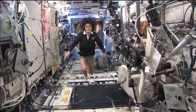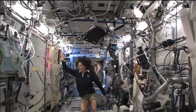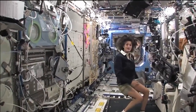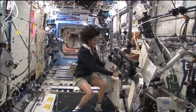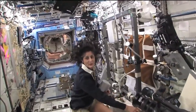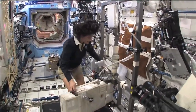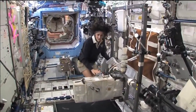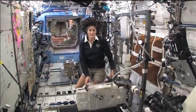Here we are in the US laboratory — again, a laboratory with science experiments on all of the walls. One of the things we also do is exercise. We have some exercise equipment on board because we lose bone density and muscle mass while we're up here, as a result of not having to fight against gravity. We keep ourselves in shape with a bike, a treadmill, and a weightlifting machine.